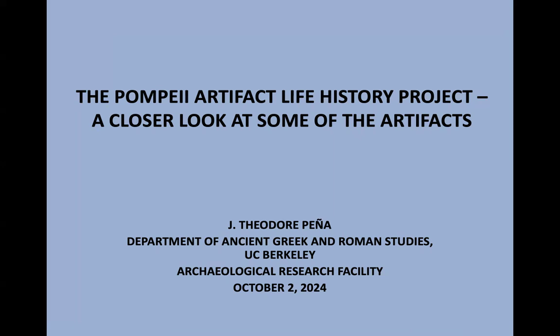Hello, everybody. Welcome to today's ARF Lunch Talk. Briefly, next week's talk will be by ARF Research Associate and UC Berkeley Lecturer, Dr. Tim Gill, talking about the concept of meaning in Ice Age Arts. And before we start, is there any other announcements anybody has? No? Okay.